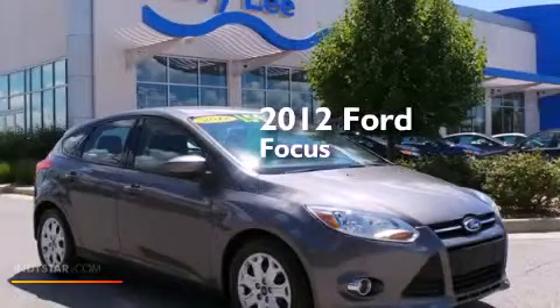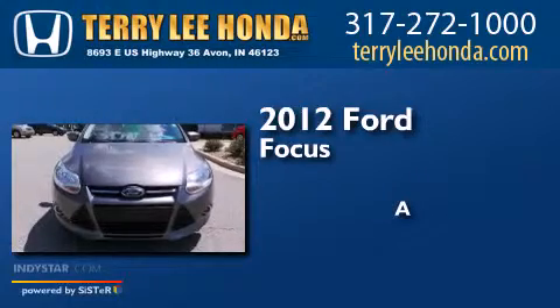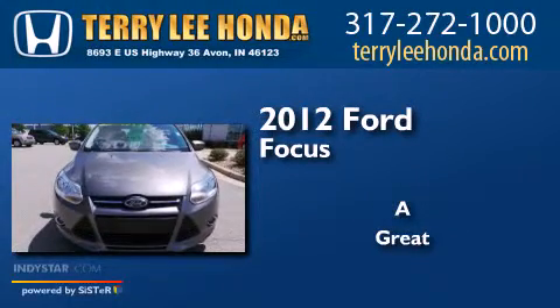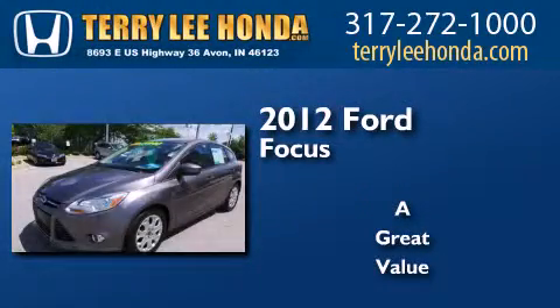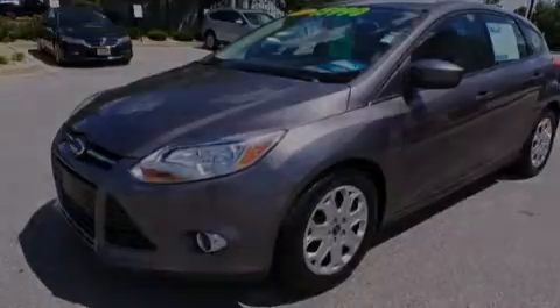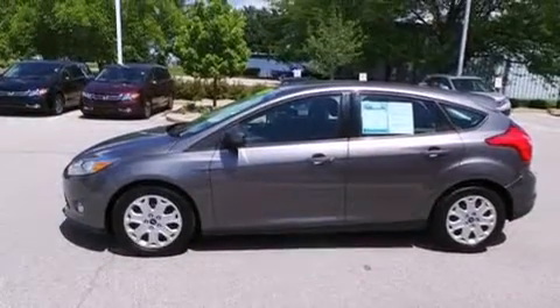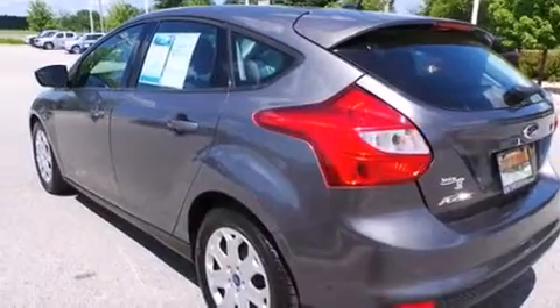This is a 2012 Ford Focus. Features include traction control and stability control systems, air conditioning, full power accessories, side curtain airbags, and a rear window defroster.